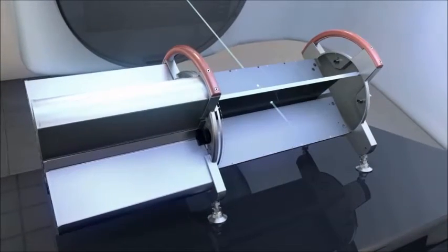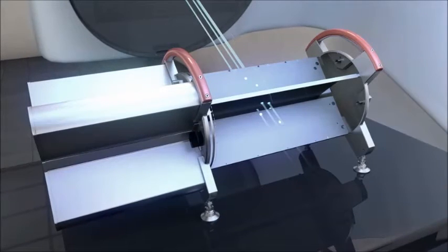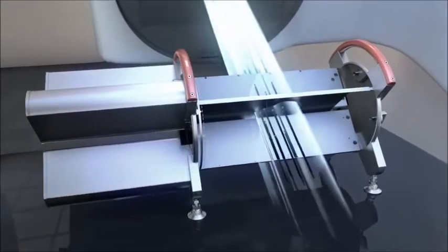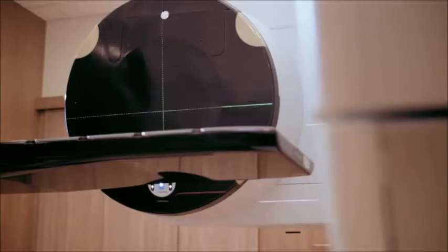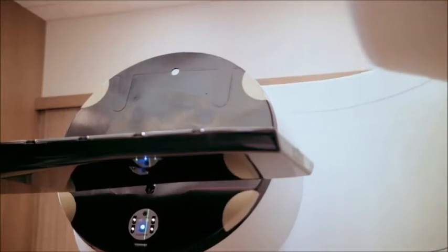The Delta 4 Discover dosimetry system uses a high-resolution transmission detector for at-treatment dose verification. The calibration is performed automatically and in the background, without any additional workload. The detector fits in under the accelerator collision protection system, allowing maintained clearance to your patient.